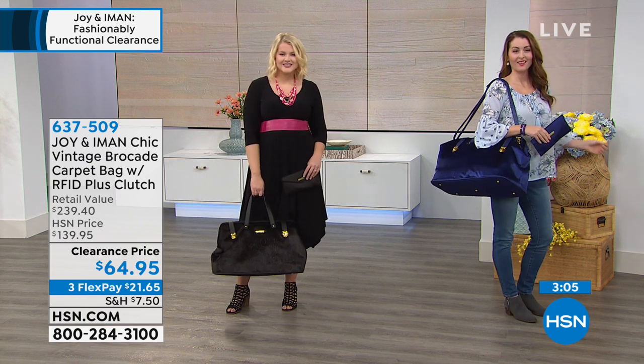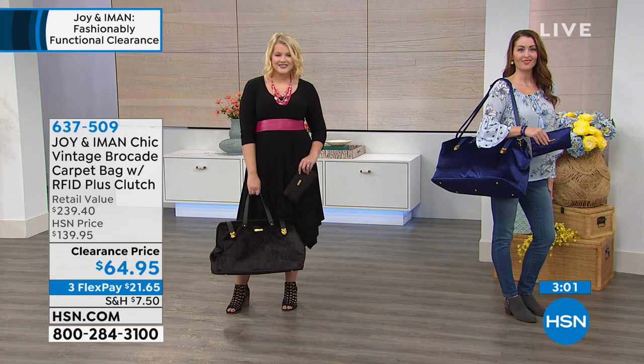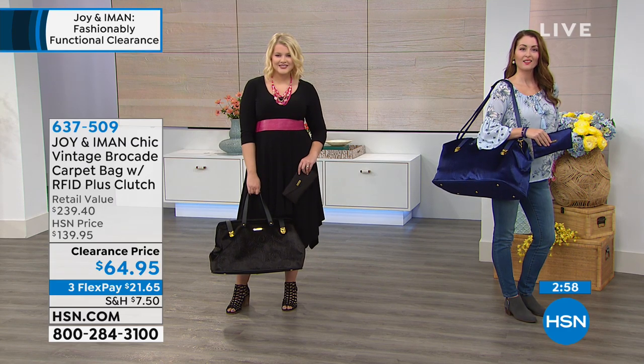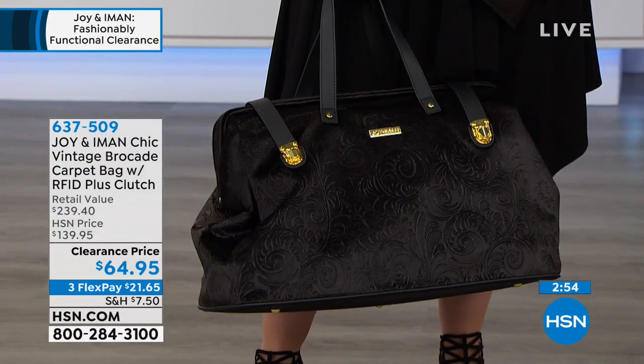This is two hours of clearance. These are items that you're never going to see again once they're sold out. The opportunity is really great for you to grab some beautiful classic designs from Joy and Amon, and you're going to be able to save a ton of money. It's that simple.